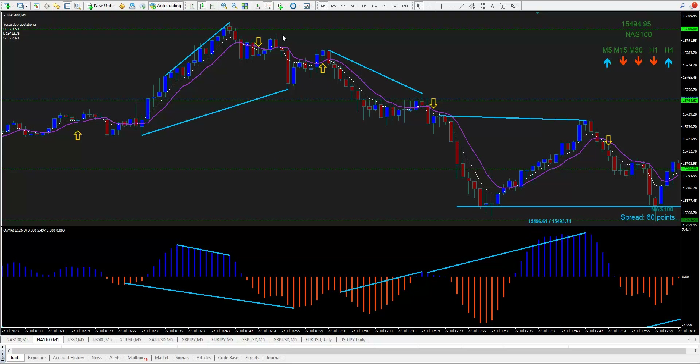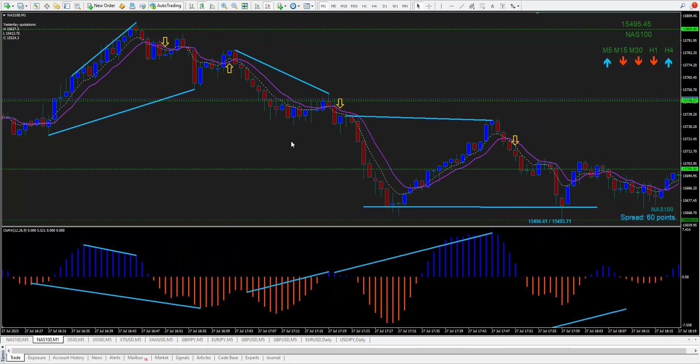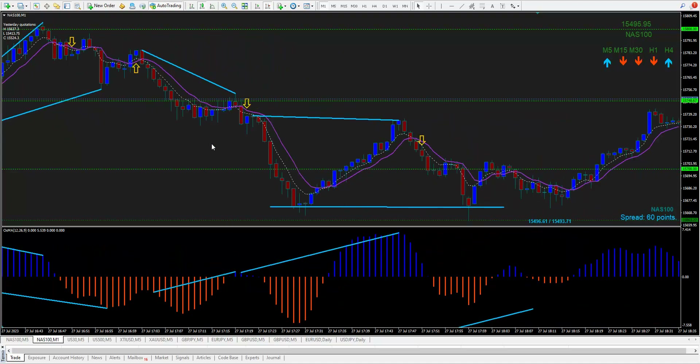This trade is already pre-marked. I bought right in here because there was hidden divergence — from here to here and here to here. I was a loser, dumped it, then sold and got my losses back and made a little profit.